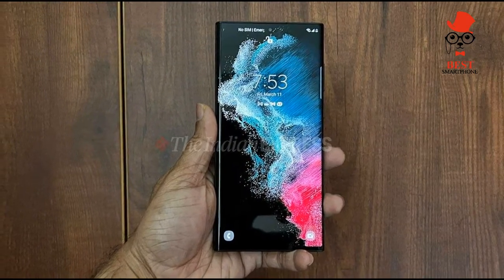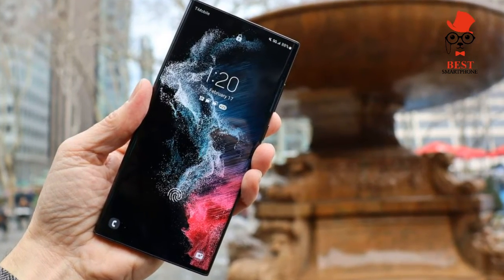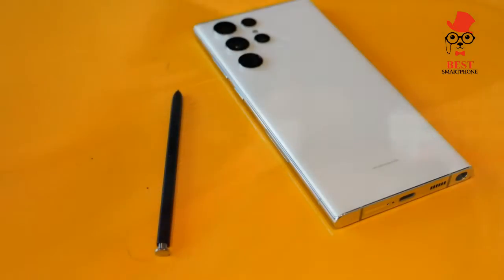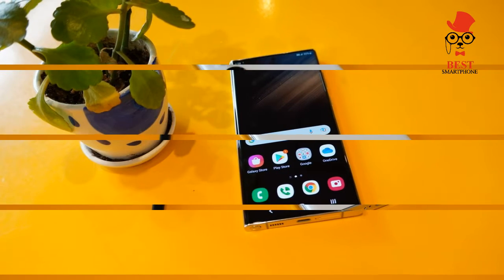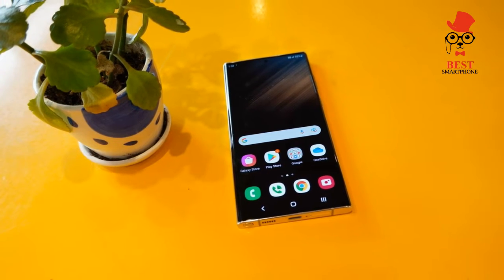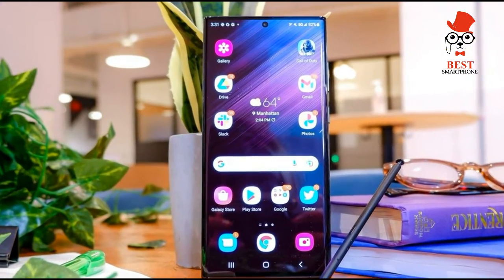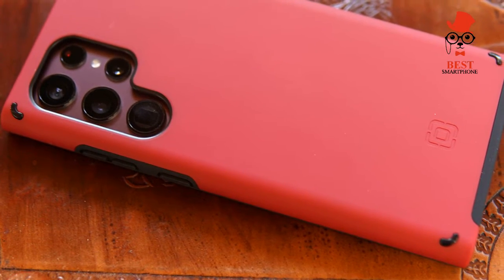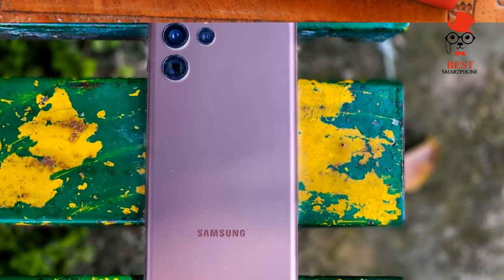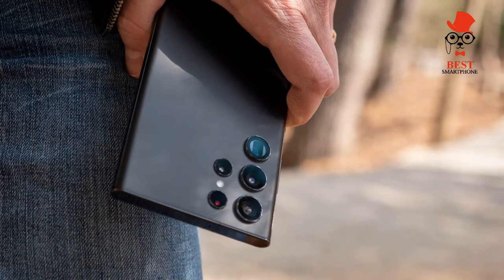The size of the screen isn't the only thing to shrink from the Galaxy S21 to the Galaxy S22. There's also a smaller battery in this year's model — a 3,700 mAh power pack instead of a 4,000 mAh one. Perhaps Samsung was hoping that a more efficient chipset and another year of an adaptive display would improve battery life on the Galaxy S22. If so, it was a big miscalculation.